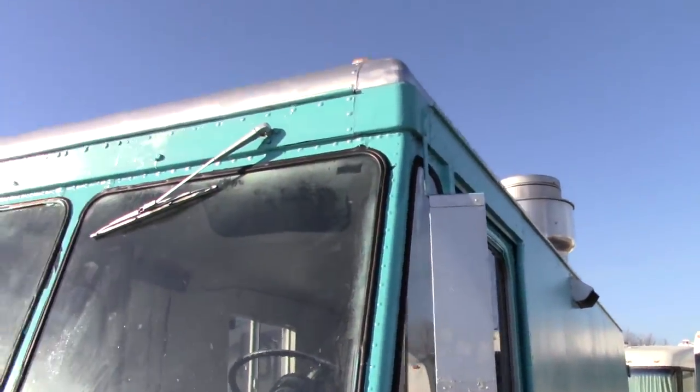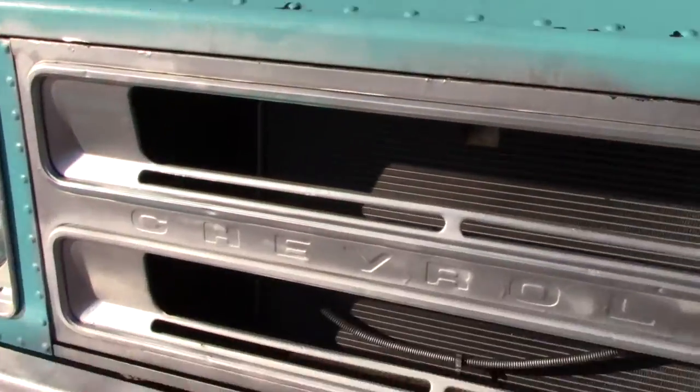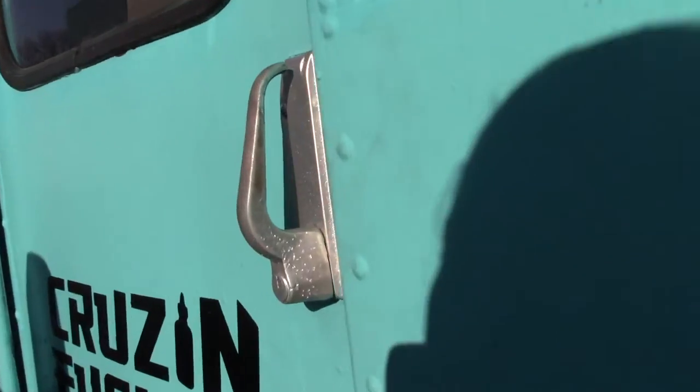Let's give you the outside look here so you know exactly what color it is — it's teal, the Chevrolet. Go ahead and take a look inside.